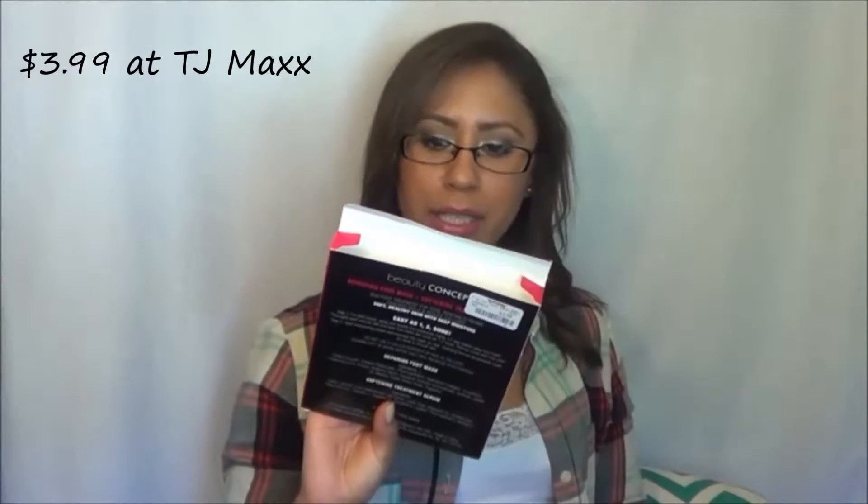First up is this two-step total repair foot mask treatment from Beauty Concepts. I thought it worked well for softening my feet, but it's not one of those foot masks where your feet are self-exfoliating for a week or two — it wasn't like that. I felt a little bit of peeling at the bottom of my feet but nothing drastic. My mom told me she purchased one where there was a lot of exfoliating and her feet were looking fabulous, so I definitely want to try that, especially now that we're getting into summer.